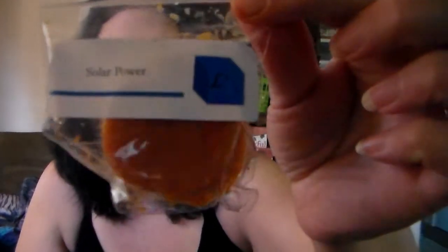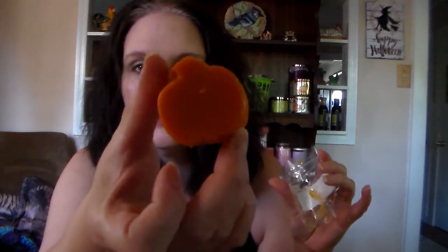Then the next one I got was Solar Power. This one is tea — it smells like iced tea. I'm just getting the iced tea, I don't smell anything else in it. That's really good. That's a good summer scent.